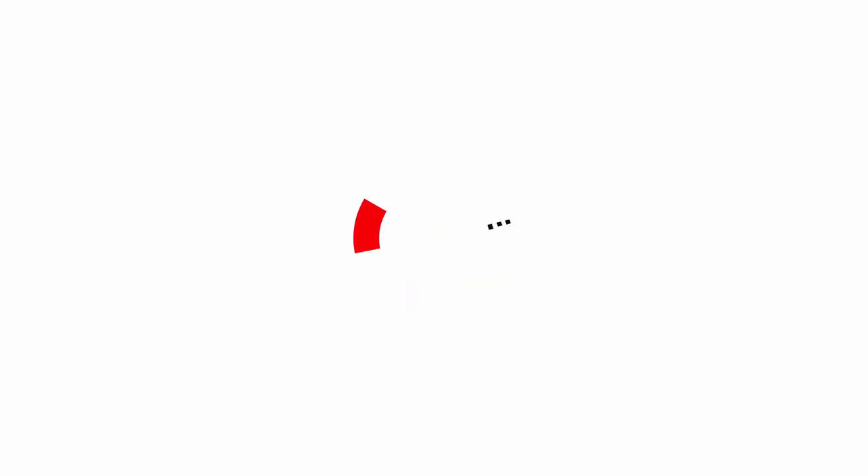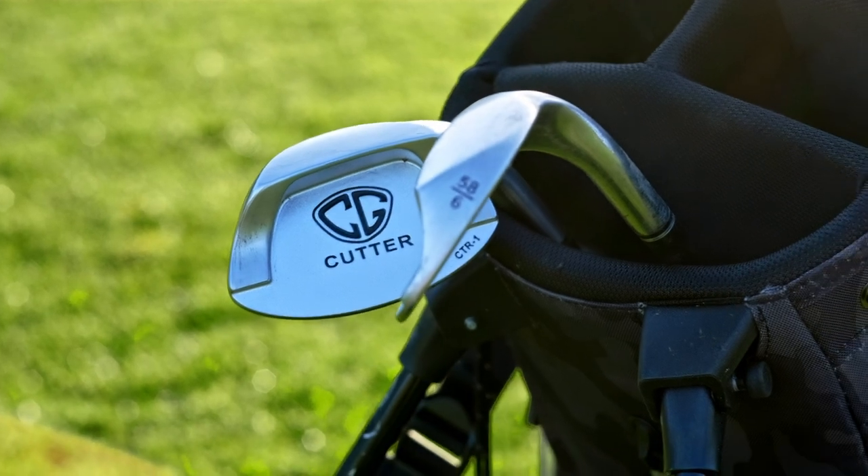It was about a year ago, August 2020, Dickie Walsh from Cutter Golf, the CEO, the inventor of Cutter Golf, got in contact with us here at PGA Live 365 and wanted to send us one of his wedges to review, to trial, to demo. He'd seen our stuff and enjoyed our content and wanted us to give the product a good review.